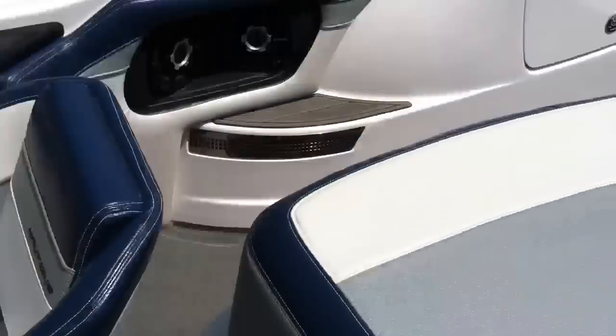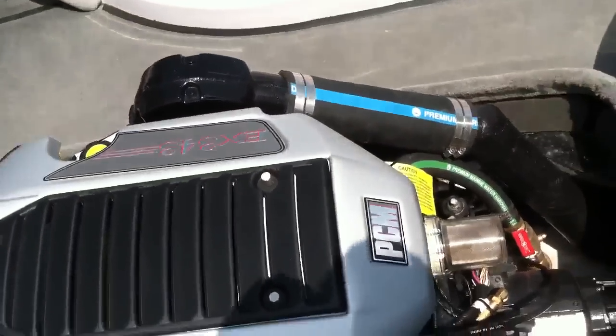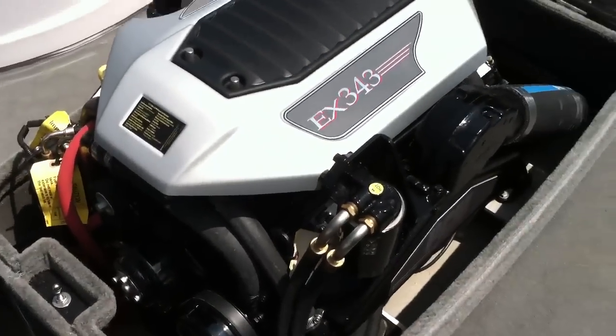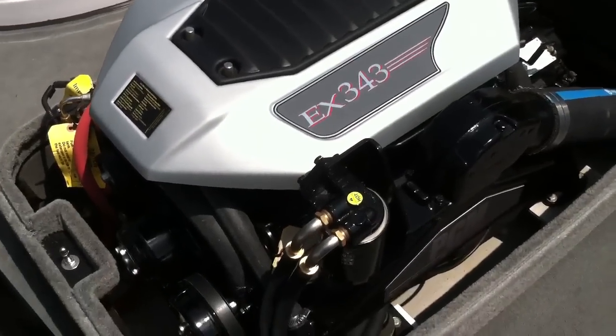Flip-up driver's seat. It has a fresh oil filter and a fresh impeller on it. It's an early 2011, so this is a non-catalyst engine.